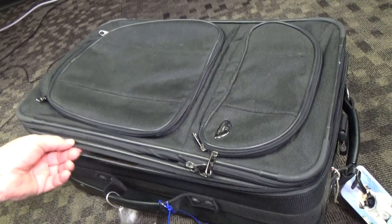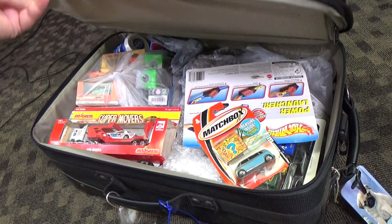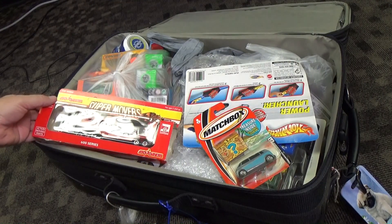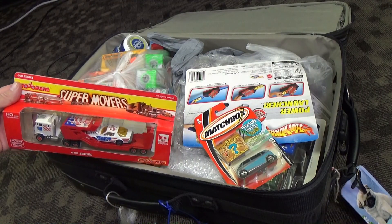I keep my dirty clothes in a different container. So we have a Matchbox — I bought this, it was pretty cool. Now look, it's been a year and a half, I don't remember what I paid on this stuff.